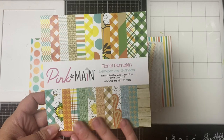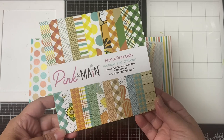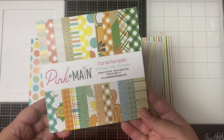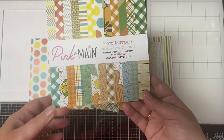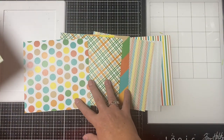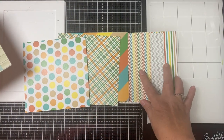Now I'll show you the papers I have assigned for each of the cutting templates. I'm using the Floral Pumpkin paper pad by Pink and Main, which is part of their September 2022 Crafty Courtyard kit. These are the six sheets of patterned paper I have assigned to each of the cutting templates.